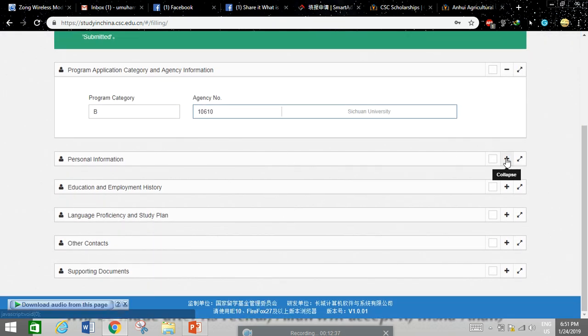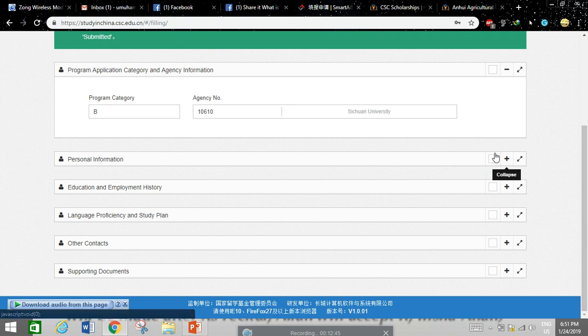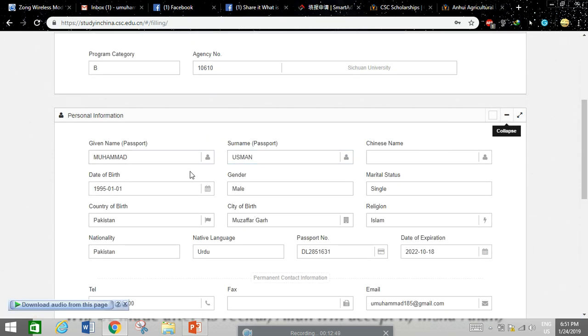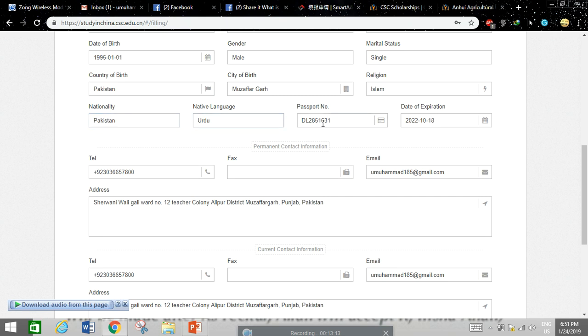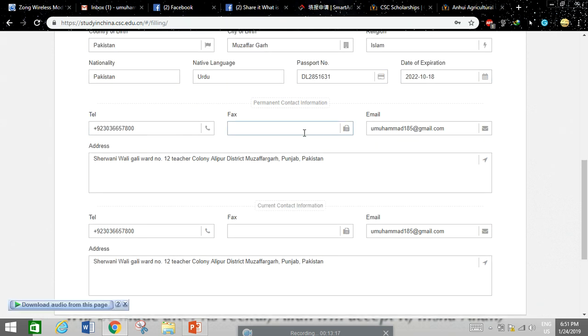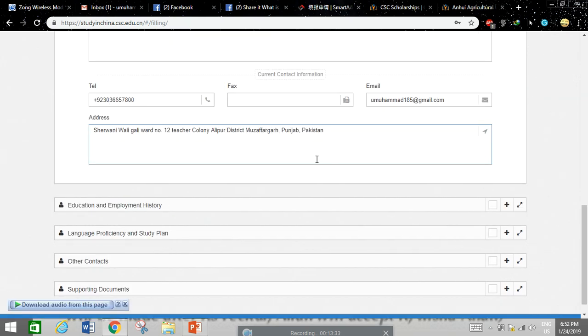Select 'Application' and the form will open. You will see fields for given name — for example, Muhammad Usman — surname, and Chinese name. Write your name exactly as it appears on your passport or identity card. Fill in date of birth, gender, marital status, religion, city and country of birth, nationality, native language, passport number, expiration date, telephone number, email address, and permanent address.